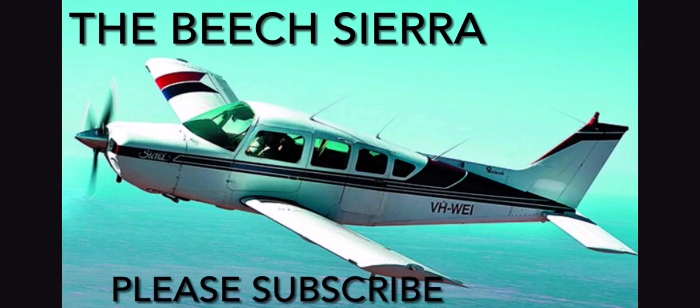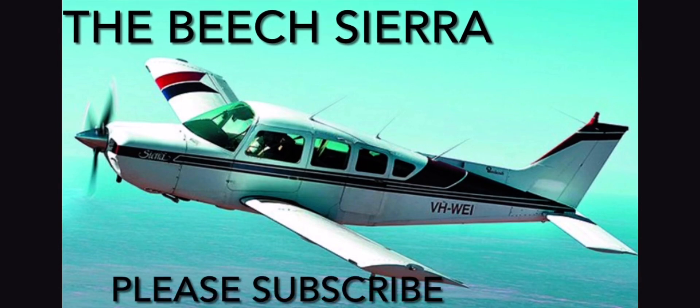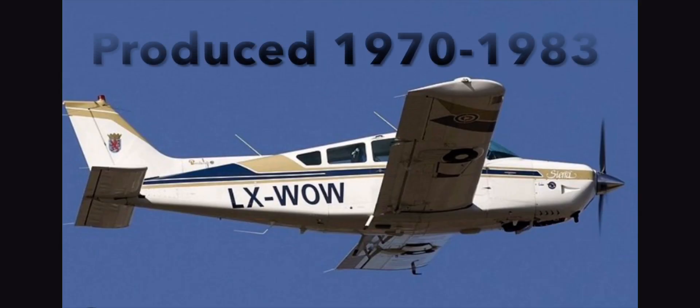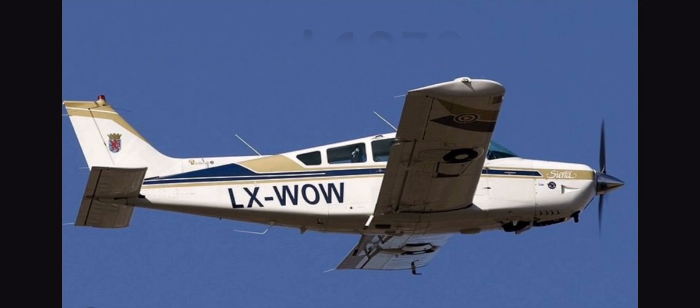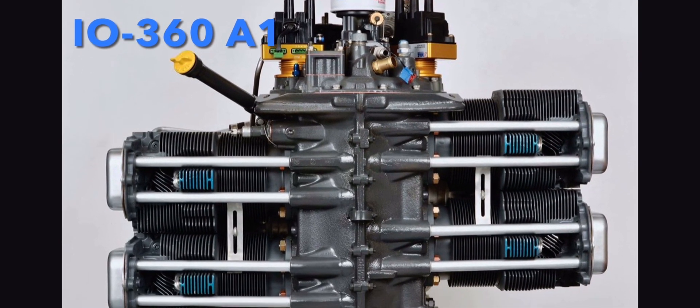This is the Beechcraft Sierra. It is a light trainer aircraft first flown in 1969 and produced between 1970 and 1983. It is powered by a Lycoming IO-360A1 producing 200 horsepower.